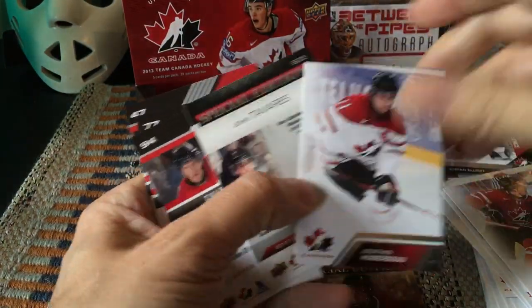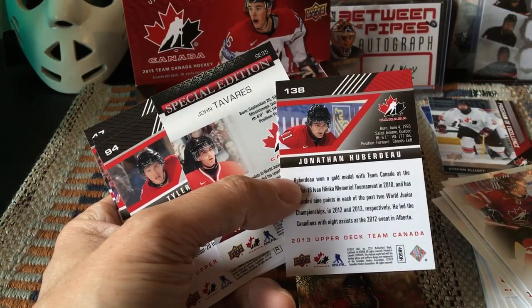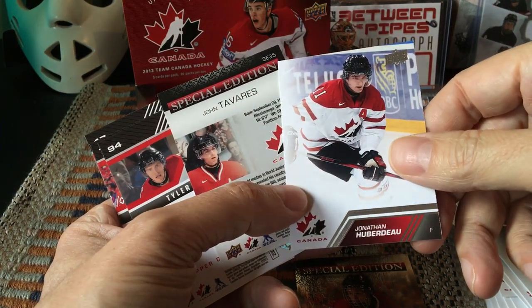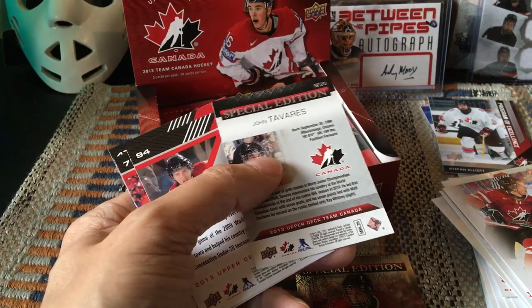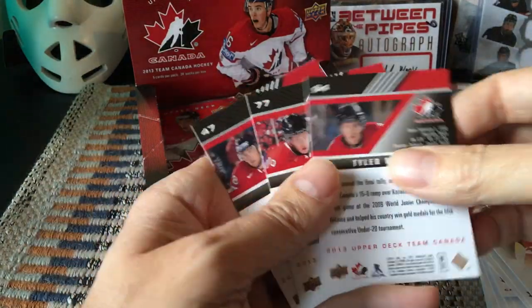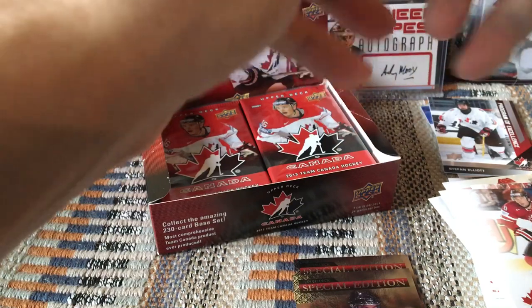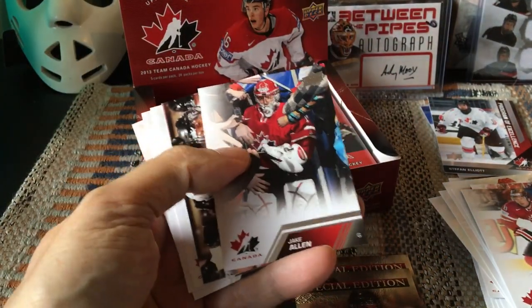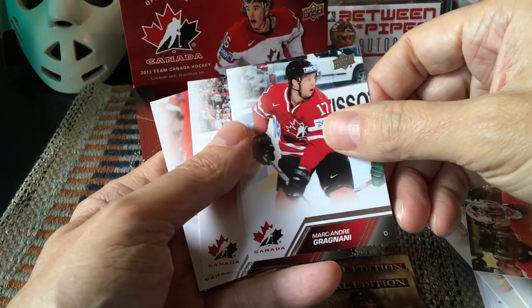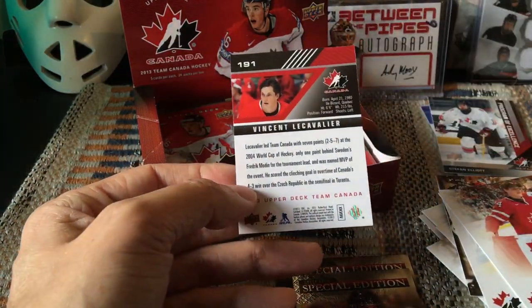So let's see — this would have been our Jonathan Huberdeau. There are also two redemptions I believe — Sean Monahan and Nathan MacKinnon — because they were rookies, first overall picks that year. And then this is John Tavares on the Special Edition — really, really cool. Nice to hit that one. He's certainly a known quantity. Jake Allen, Yannick Weber, Jamie Benn, and Vinnie Lecavalier.